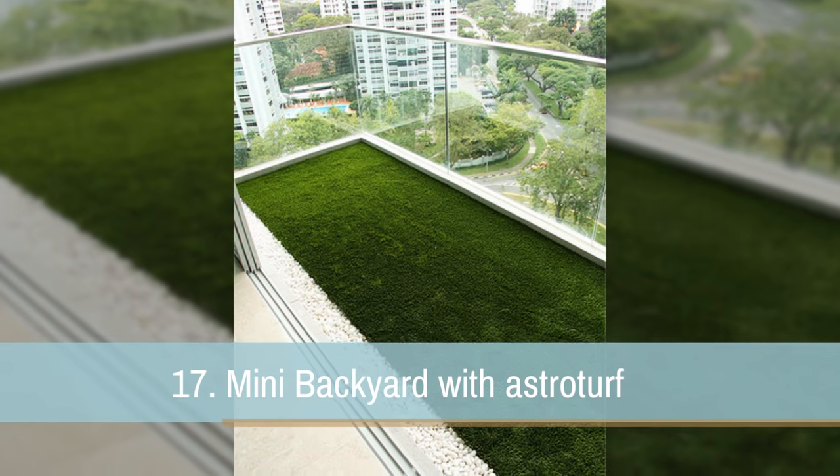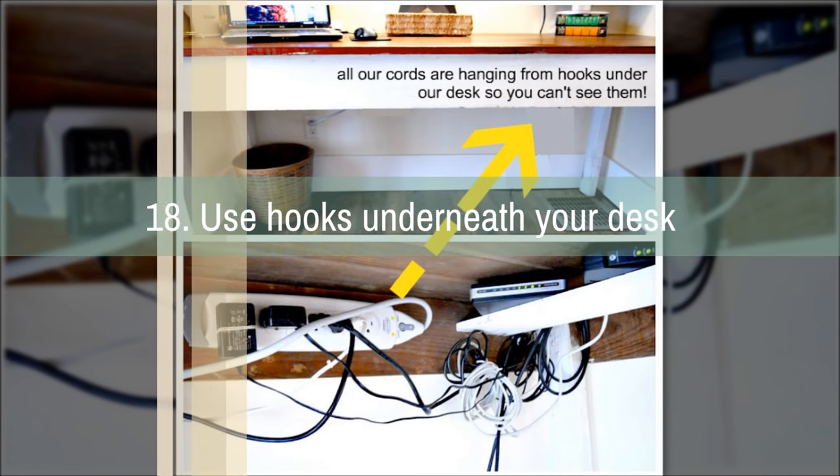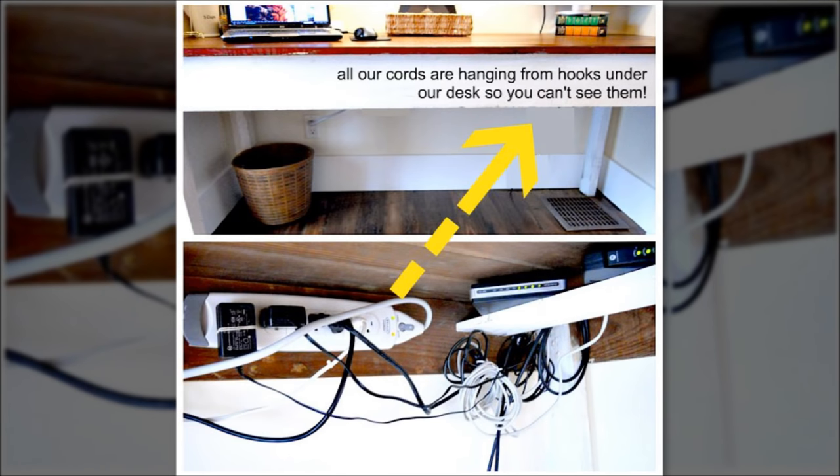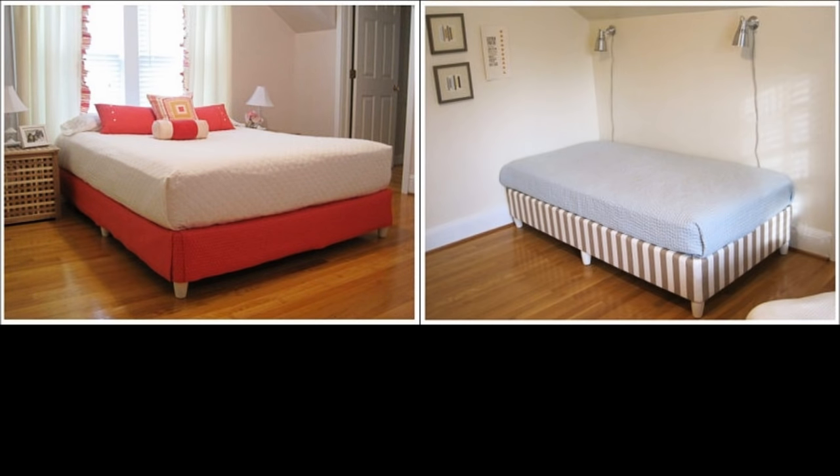17. Turn your balcony into a yard with AstroTurf — your mini backyard awaits. 18. Use hooks underneath your desk to keep wires out of the way. 19. Upholster your unsightly box springs with fabric and a staple gun. Add furniture legs to get your bed off the floor.